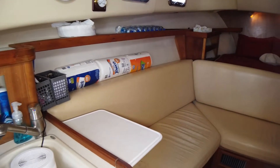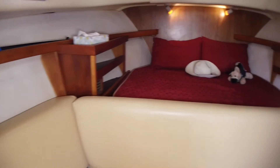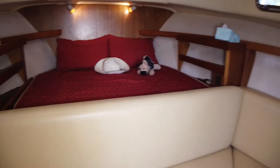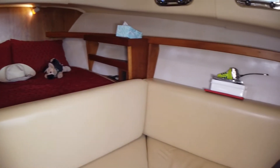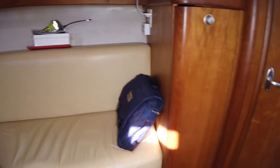She has a nice salon. The full berth actually folds in half to self-store, then opens up and makes a nice bed. She has welcoming seating in the salon and a head with electric flushing.